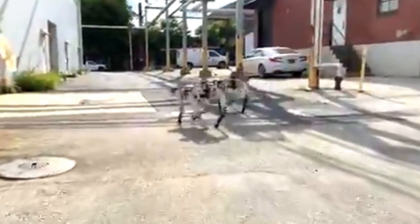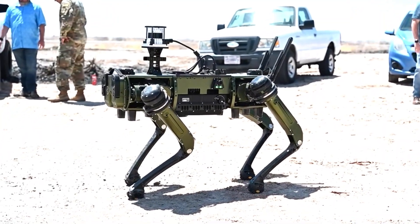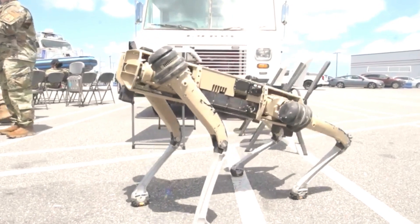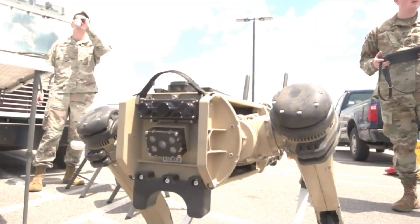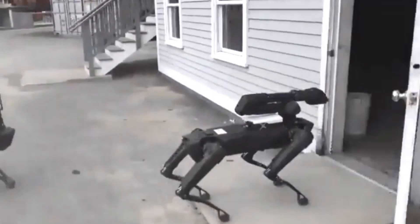In recent years, the field of robotics has made significant strides in replicating the abilities and behaviours of animals. One fascinating development in this realm is the emergence of robot dogs. These mechanical companions, inspired by their biological counterparts, are rapidly gaining popularity in various domains, ranging from household pets to industrial applications. This article delves into the world of robot dogs, exploring their design, functionalities and the impact they have on our lives.